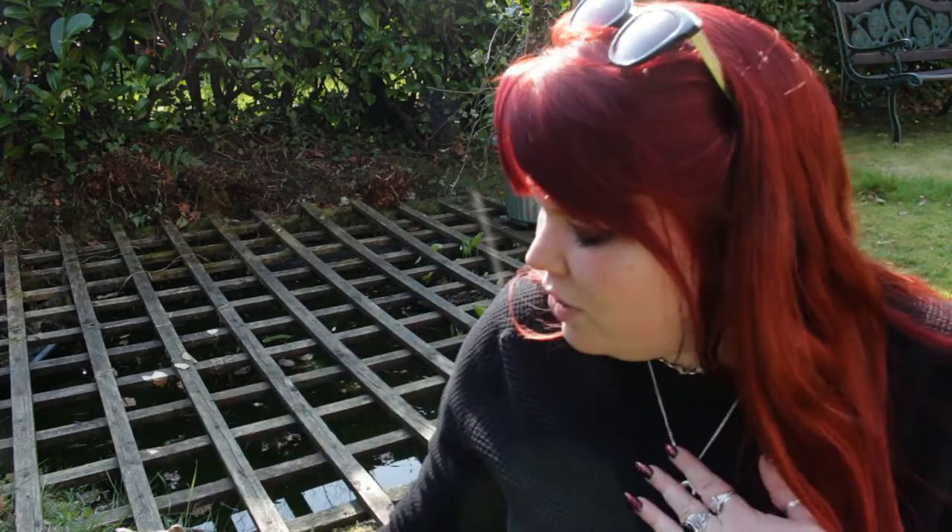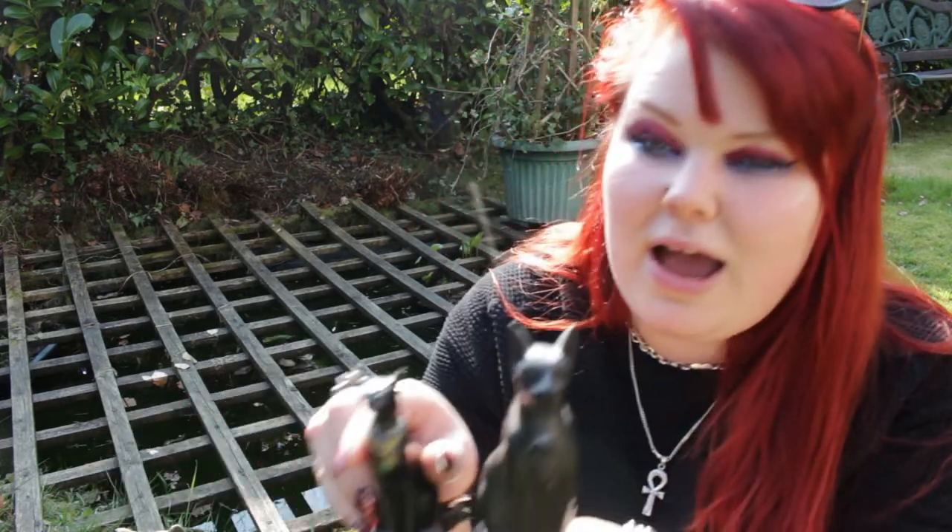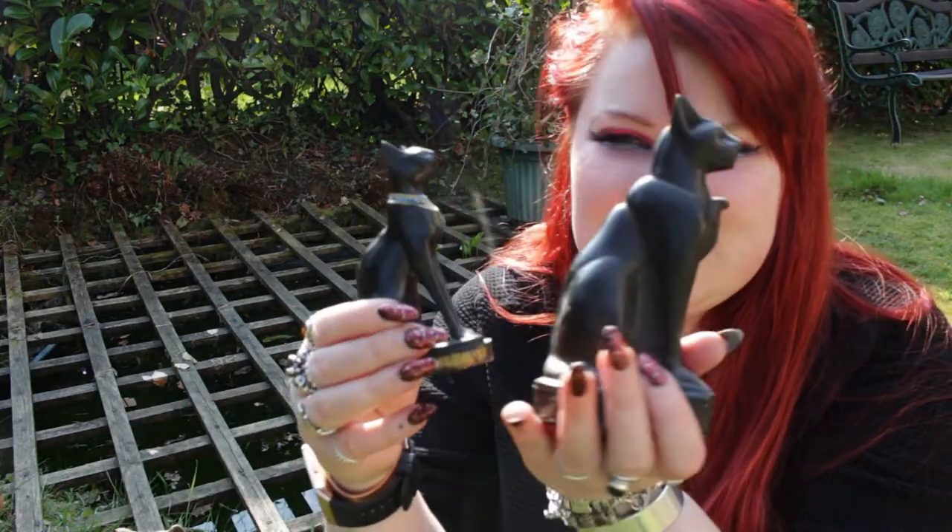Hello everyone, so today I have another story for you and this story is all about how to find Egyptian treasure. Now I absolutely love ancient Egypt. I've got lots of ancient Egyptian things in my house like these sphinxes.